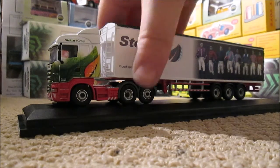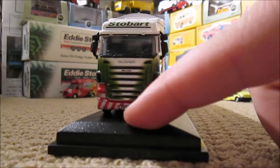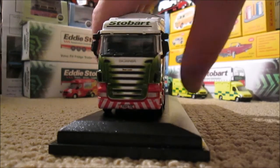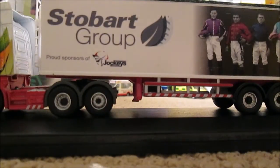The cab — other than saying Tania Louise with a 64-plate registration and the fleet number — is the same as all the other Stobart Group walking floor models we've already done. On the trailer, instead of Stobart in green, we've got Stobart Group in a gray color.